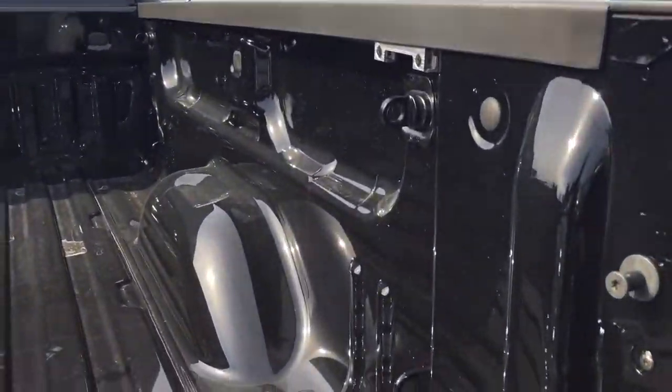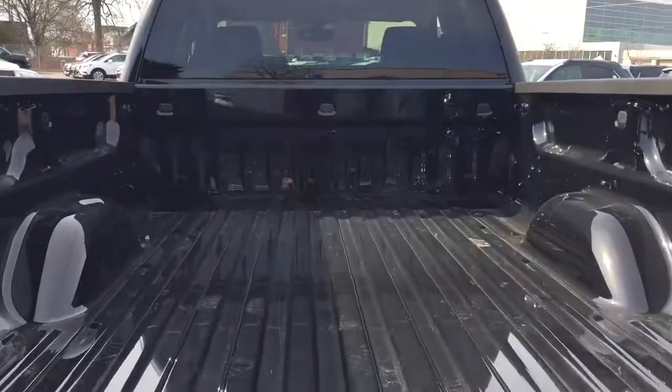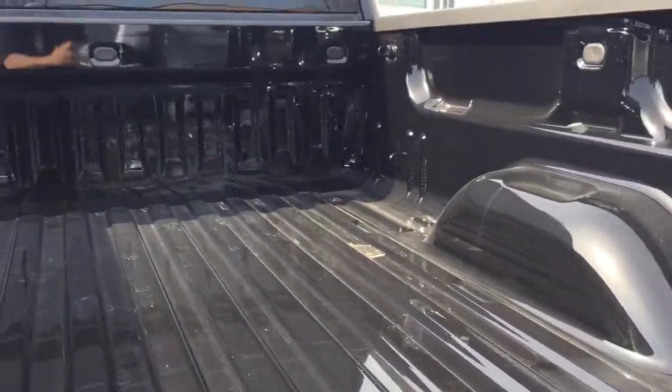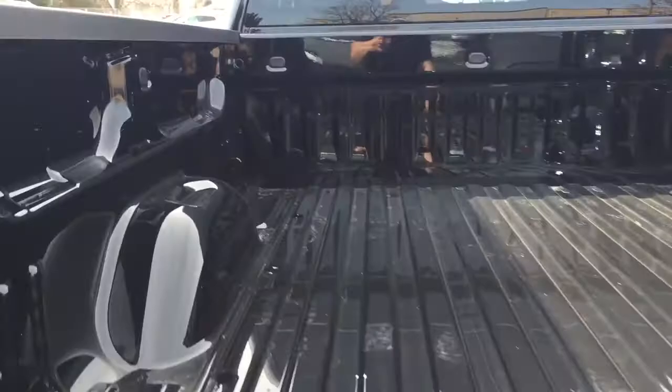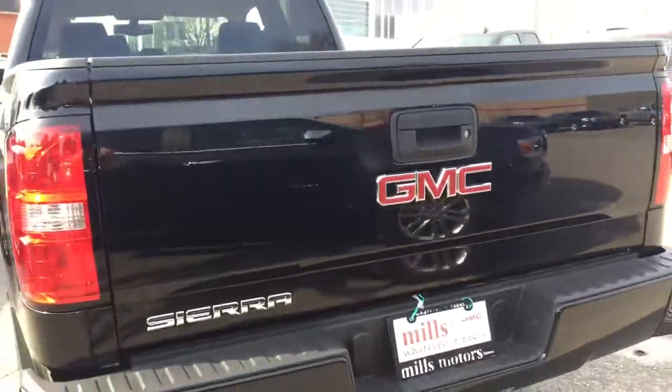Corner hook tie-downs are located both left and right, front and back. Of course you have those LED lights up top to help keep things in working order in darker conditions. The tailgate goes up quite easily — one hand, and it's back in position just like that.